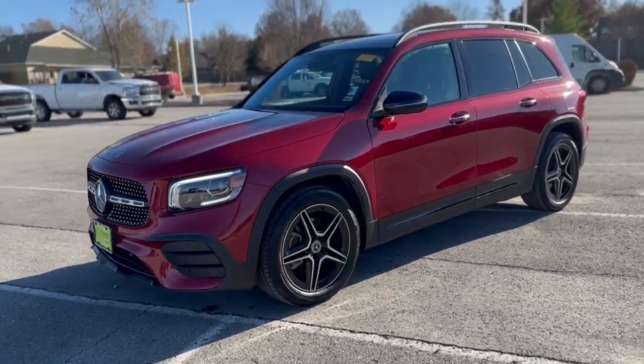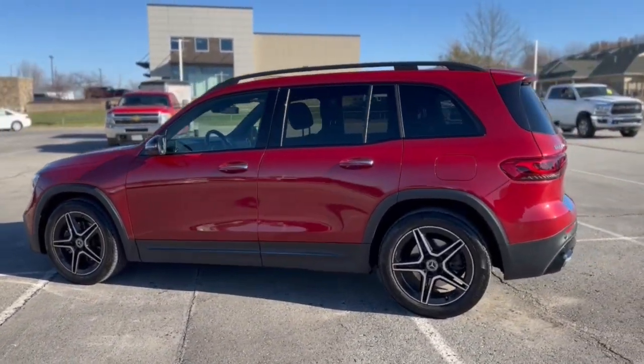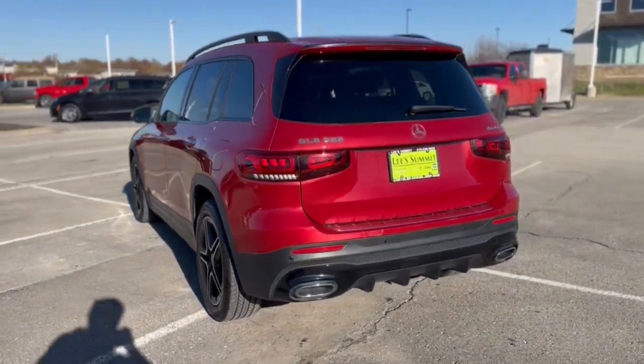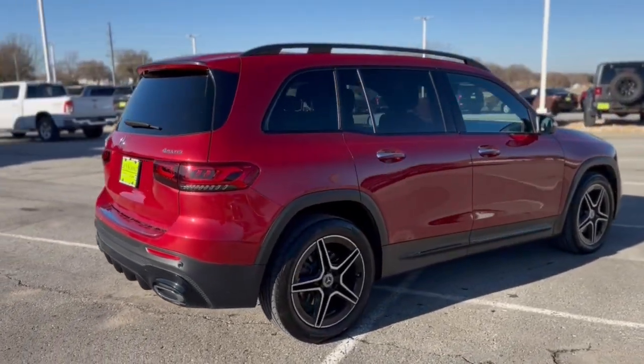You will be amazed by this 2020 Mercedes-Benz GLB. This vehicle is an outstanding buy with fewer than 45,000 miles on the odometer. This impeccably designed GLB SUV brings sporty versatility, highline comfort, and unmistakable upright styling to your family adventures.